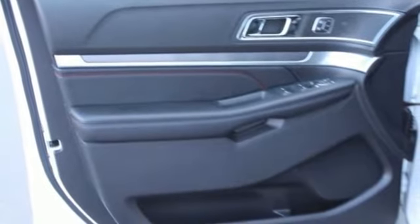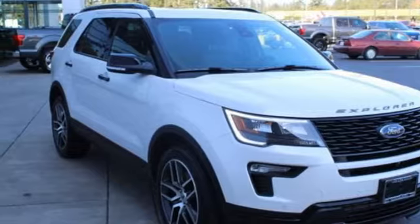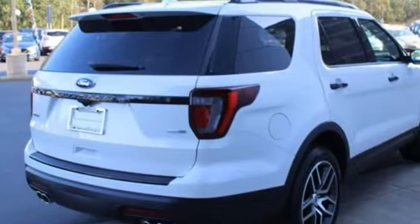Use the standard media hub with USB to create the perfect atmosphere for every adventure. Arrive at backwoods, rural and urban destinations safely with Trailer Sway Control and AdvanceTrac with Roll Stability Control.